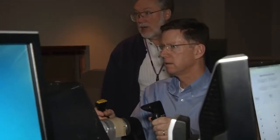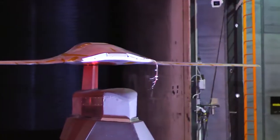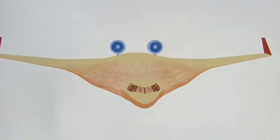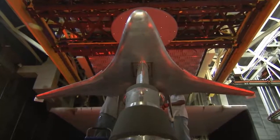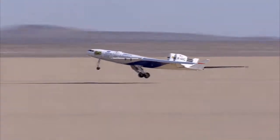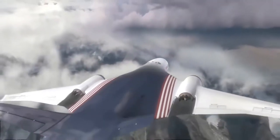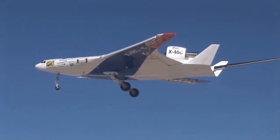Coming up on this episode of NASA X, we follow members of the environmentally responsible aviation team as they conduct a variety of tests on new aircraft designs that are in the early stages of development. We will follow them to see how initial designs and ideas are moved through the pipeline from computer drawings and wind tunnel models, all the way to scale model aircraft and full-scale flights. We will see how each new step is bringing us closer to flying onboard future aircraft that are more efficient, quieter and safe, and how each new step is helping to change the way we all fly.